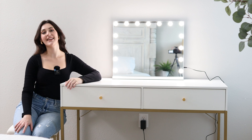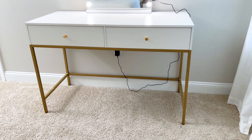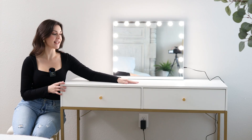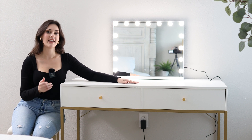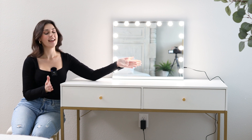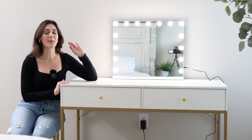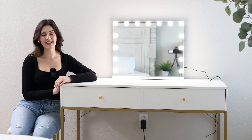Hey everyone, it's Carly here, and today I am so excited to show you my Superjar Vanity Desk. This desk is about 47 inches, I believe, and I bought it because I needed a beautiful feminine desk to do my makeup on, and I thought that this white and gold vanity desk from Superjar was a perfect fit for me, and it's truly been such an amazing desk.